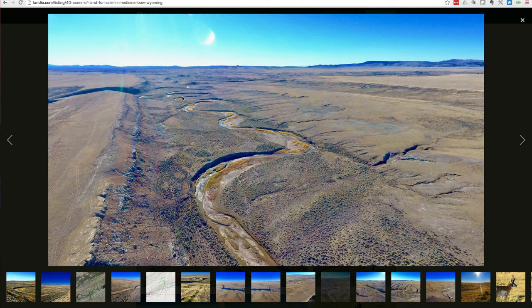When this property was all subdivided, what the developers did is they reserved 300 acres of riverfront commons all along the Little Medicine Bow River, which was then divided pro rata. The owner of this property will own a pro rata share of those 300 acres of riverfront commons. That is to be used for fishing, camping, hiking, and sightseeing — private deeded ownership of that 300 acres of commons amongst the other owners.